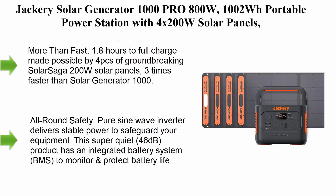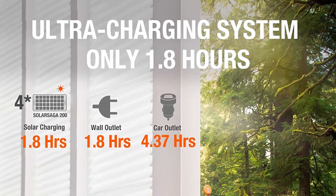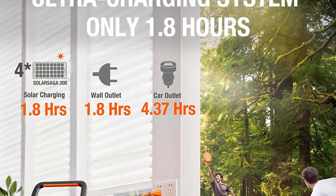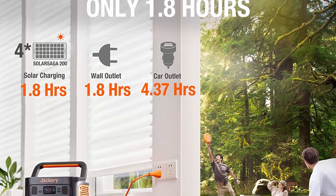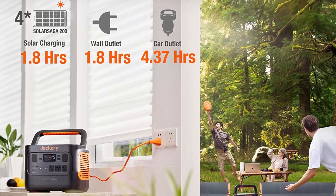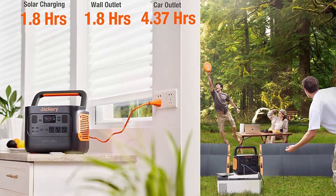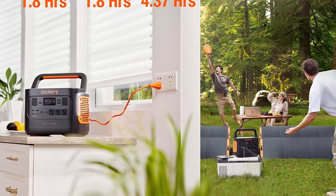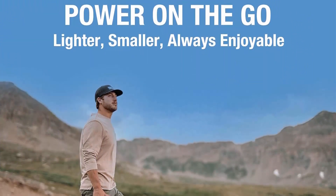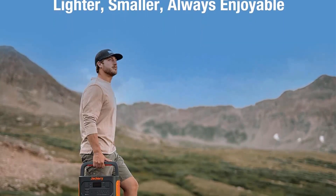Jackery Solar Generator 1000 Pro — 800W, 1002Wh portable power station with 4x200W solar panels. Ultra charging system charges in 1.8 hours. Automotive-level BMS, 2x PD 100W ports, power for camping and outages. More than three times faster than the Solar Generator 1000, made possible by four groundbreaking Solar Saga 200W solar panels.